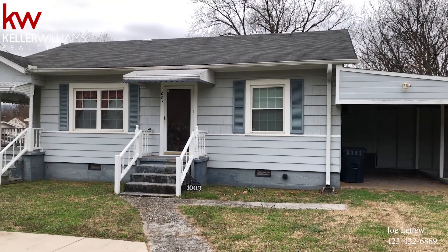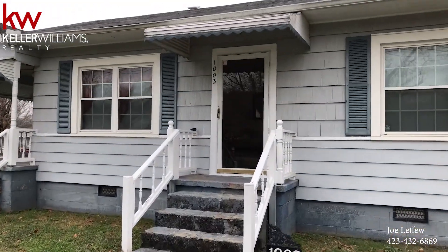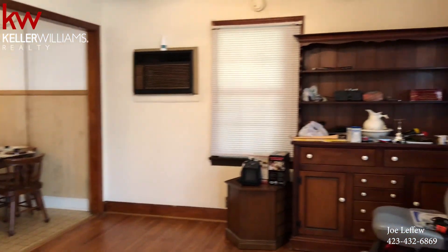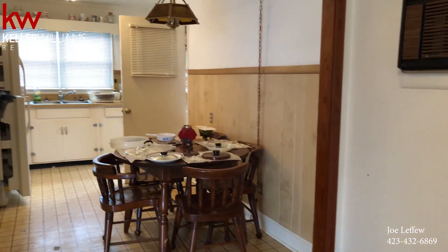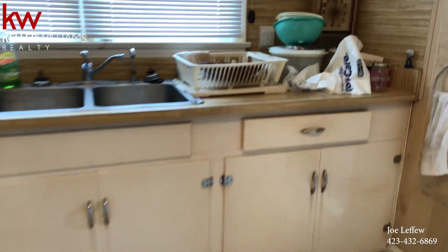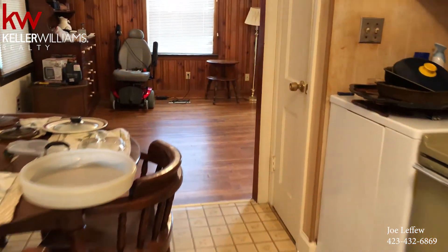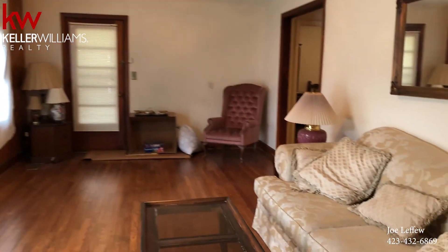Joe Lafue with Keller Williams here. We're at 1003 Logan Avenue as well as 1005 Logan Avenue. Come in — you've got a dining area here, off into the kitchen. This goes off into the area for the washer and dryer, and you've got a fenced-in backyard and a good-sized living room.